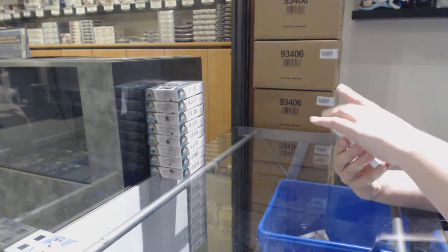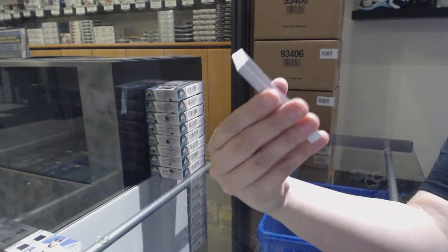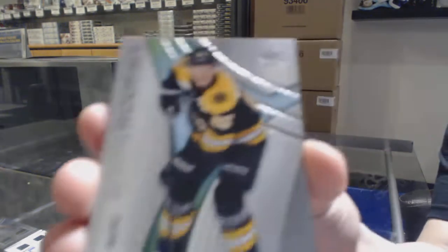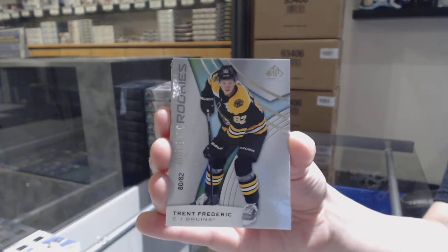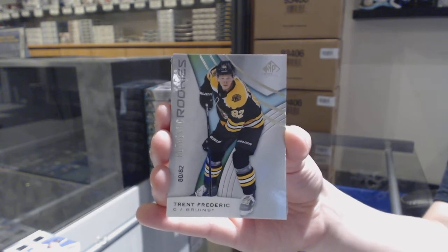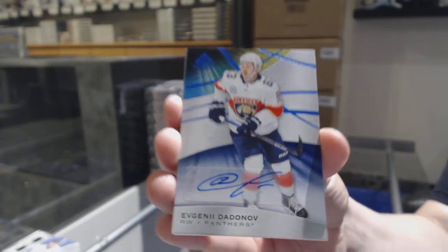We've got a Rainbow number 275 for the Philadelphia Flyers — Carter Hart. Number 282 rookie card for the Boston Bruins — Trent Frederick. We've got a base auto for the Florida Panthers — Evgeni Dadnov.